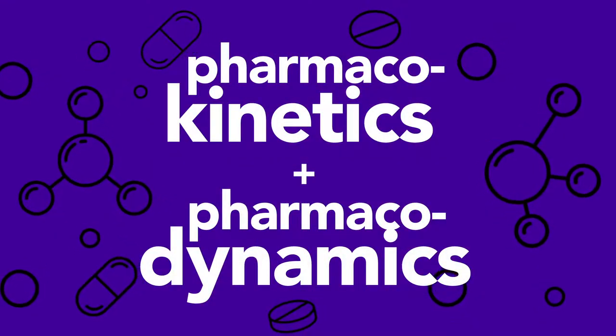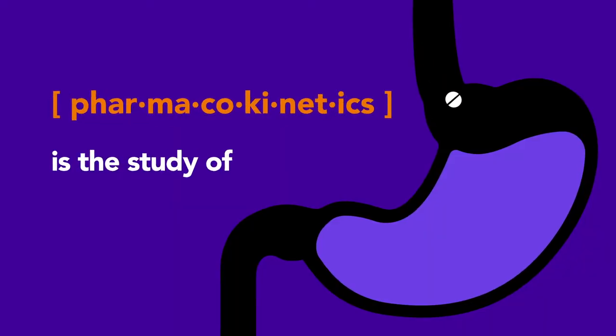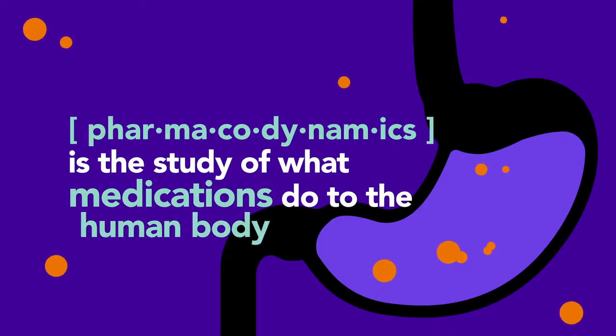Pharmacokinetics and pharmacodynamics — other than two big words, what are they? Simply put, pharmacokinetics is the study of what the human body does to medications. Pharmacodynamics is the study of what medications do to the human body.